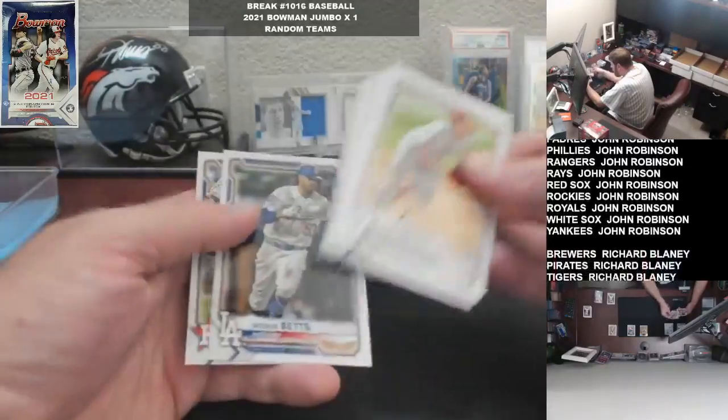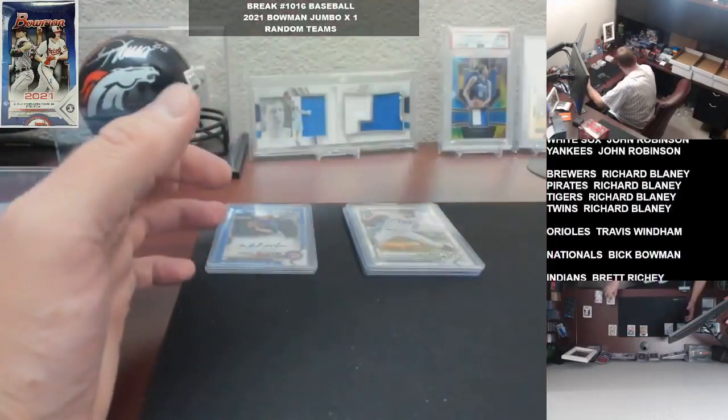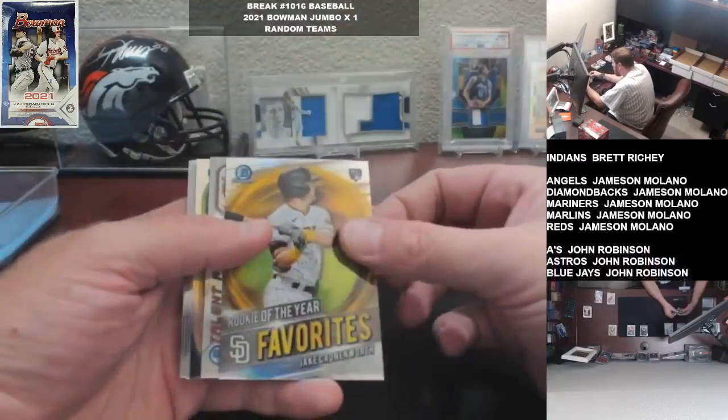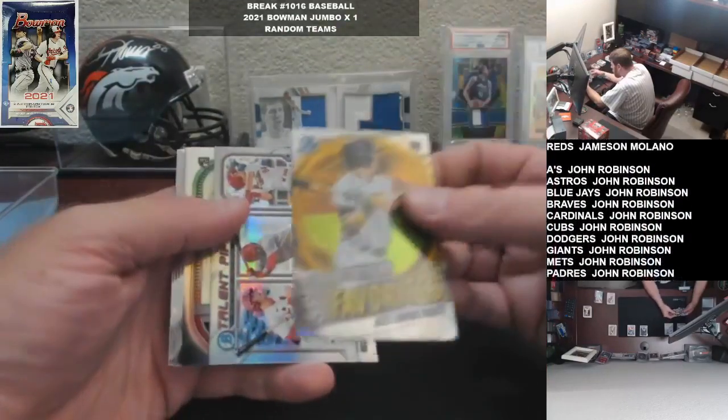Bart Rokey in there. Cronworth. Another Talent Pipeline - Cardinals on that one.